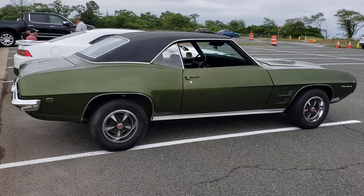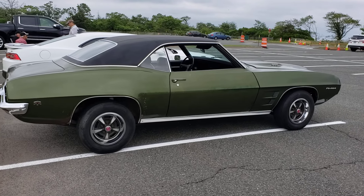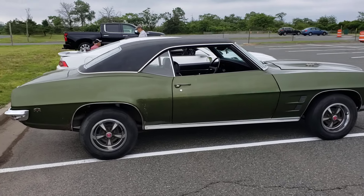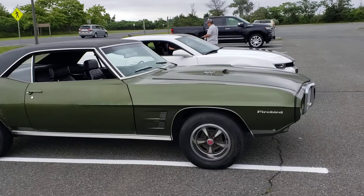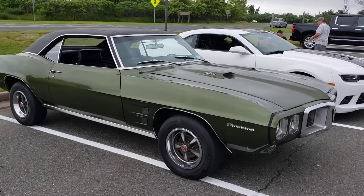Wow, absolutely cool. Looking so cool — signing off.